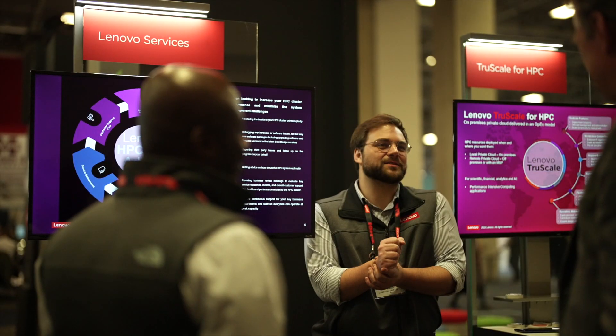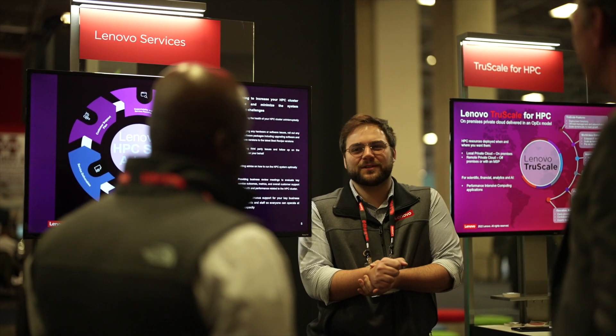This year we are celebrating a decade of Lenovo Neptune water cooling with our biggest release ever. How is your approach to water cooling different, beyond this extensive experience in the area?